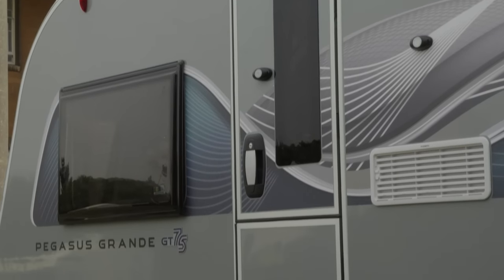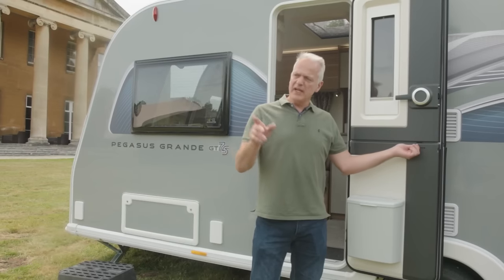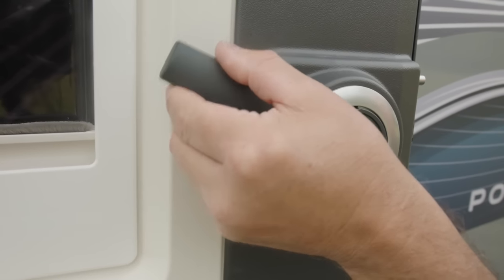The GT75 has a new high-security door with the facility to open as a stable door, plus all-important additional security measures. In summary, the Portofino is a four-berth caravan ideal as a couple's van thanks to the longitudinal island bed. Its single-axle weight means it can be towed with a wide variety of tow cars.